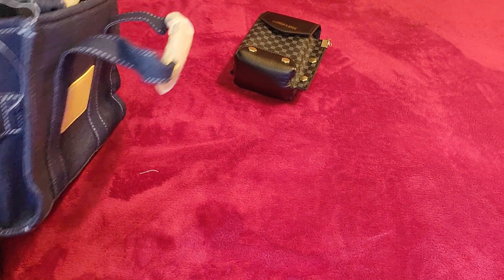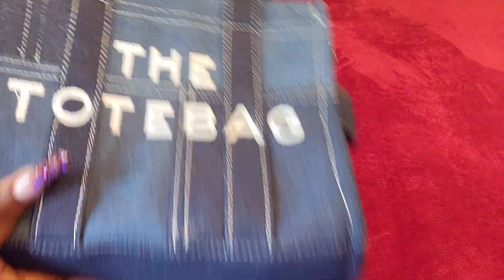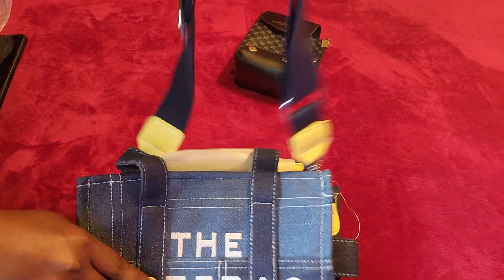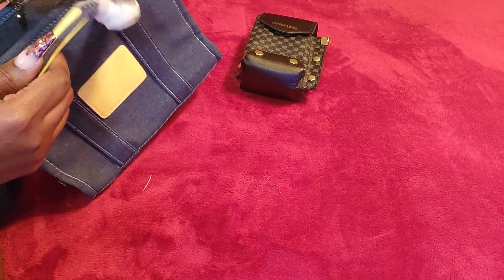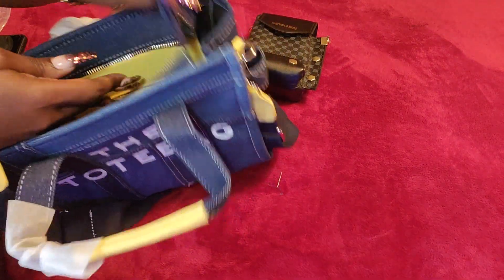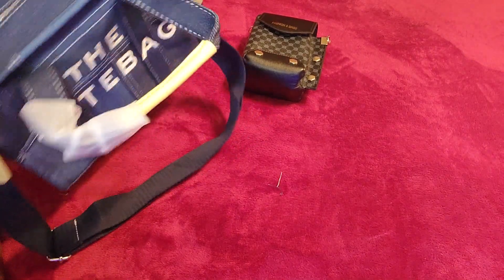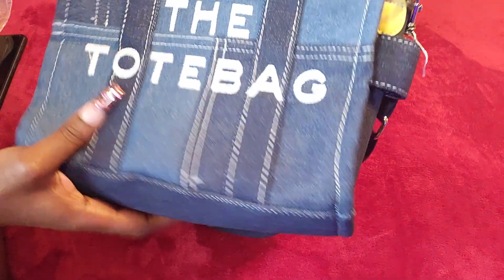I'm just putting on the strap — so this is the crossbody strap. As I said, you could also carry it by the top handle. This is what the handles look like — it has the yellow trimming as well, along with the jean material. Like I said, this also comes in a bigger size. I chose the small and it is so cute.